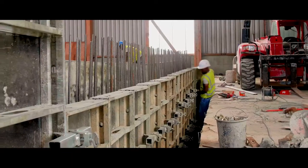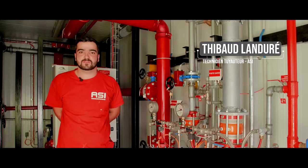We are in charge of the protection incendie. We are in charge of the extinguishers, the area, the mousses, the sprinkling and the désenfumage.